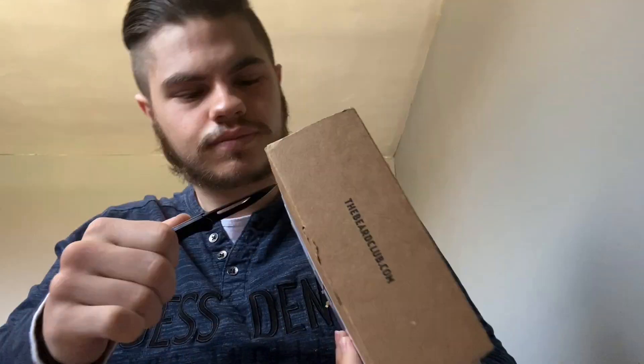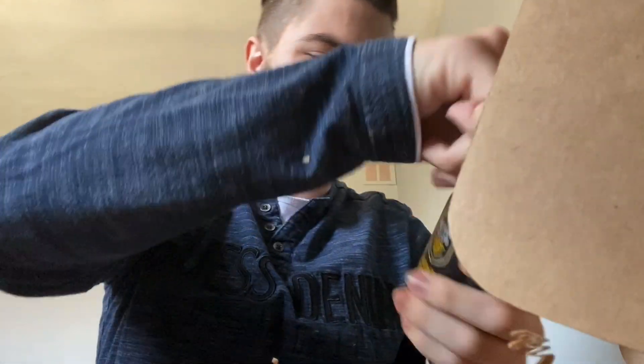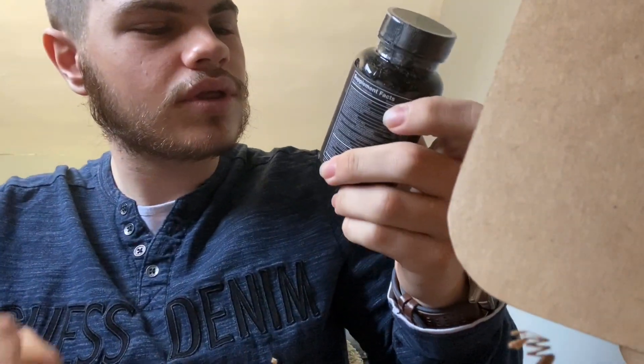Now let's open this thing. Alright, so first things first, this is a subscription box for men's beard care. I ordered one to help grow it, as you can see. I've got one going, but let's see what's inside to help this wonderful thing grow bigger. Look at all this — let's get everything out. The first thing I see in the box is growth vitamins.